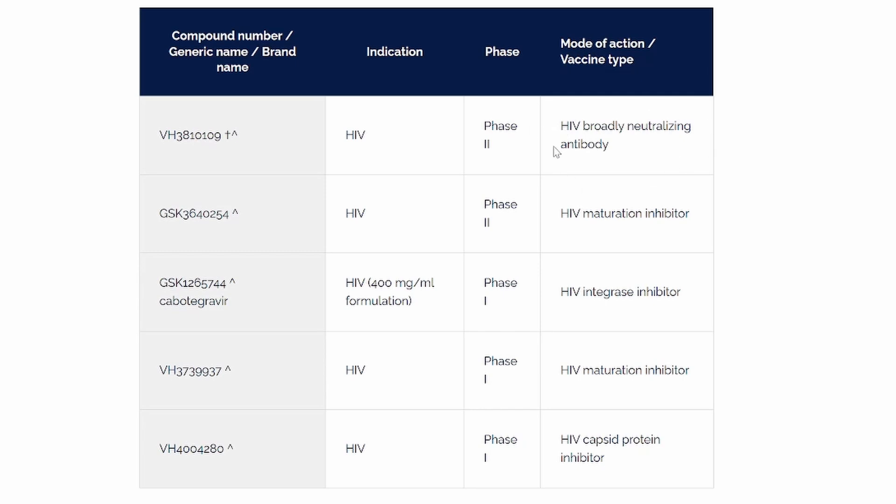This is a broadly neutralizing antibody, BNAB, and it tries to latch on to the part of HIV which goes and latches on to the CD4 receptor. That's what this particular therapy does, and it's being studied in conjunction with cabotegravir.